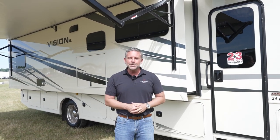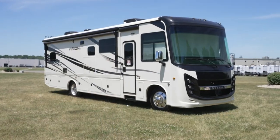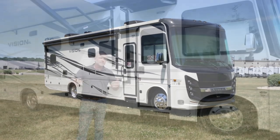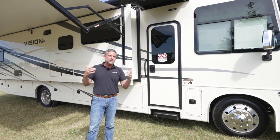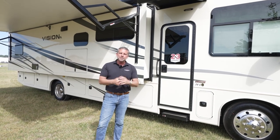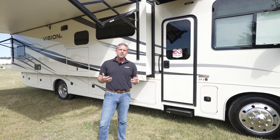Hi, I'm Corey Weatherton from IntegraCoach. I'm the director of product development here, and I'm excited to show you today the new 2023 Vision XL 34G floor plan. When we're inside the coach, a lot of you are going to be wondering what this floor plan is. It's a great floor plan. The 34G Vision XL by IntegraCoach. I want to highlight some of the new 2023 features today, but also just give you a general walk around of this unit.